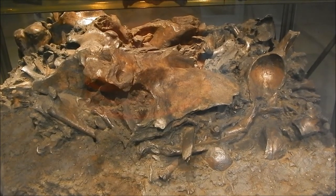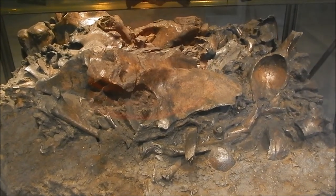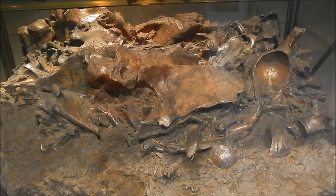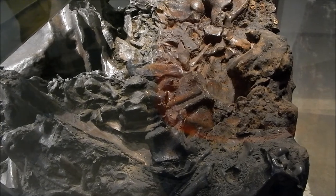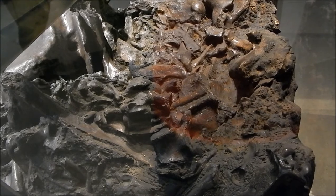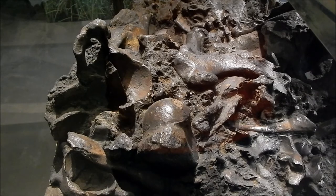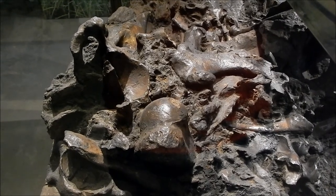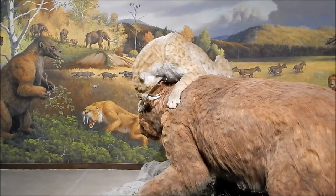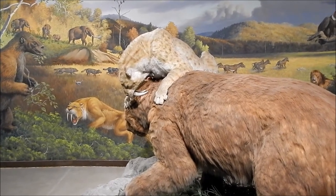Here's a block of tar from pit 81 exhibiting some of the bones just as they were found. You can see this block is just packed with bones. And here we see a saber tooth attacking a ground sloth.